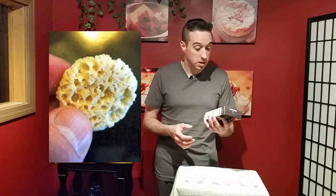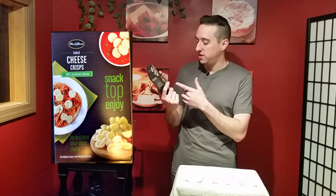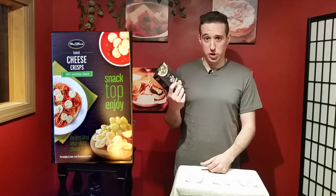You might need to get another box of these. You might have seen them if you go to Panera Bread — that's where I first saw this kind of cheese crisp. They do top their salads with these, and if you're customizing your salad, you can choose these exact same things.